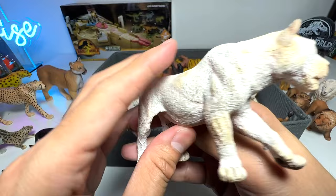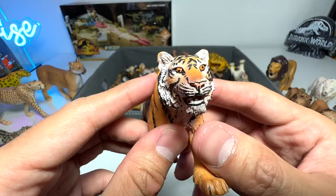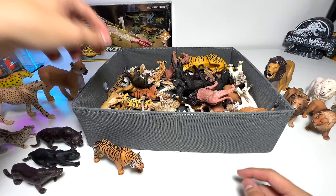Our first tiger of the day! This one is from Schleich and it has been with me since 2014, so this figure is at least nine years old. Let's try to find the date it was produced — no idea.